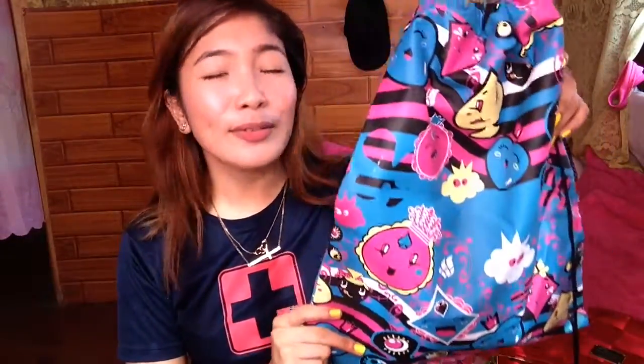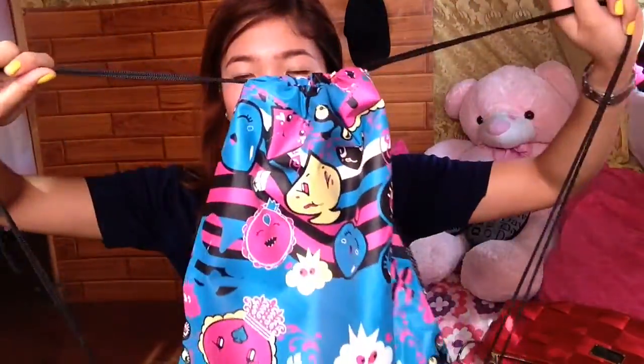The next bag that I got — I don't know what to call this bag, but it's a backpack with two strings, and it has emoji or cartoon characters printed on it, and it has a net detail print. It's just 50 pesos from Gaisano Panabo.